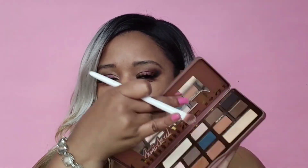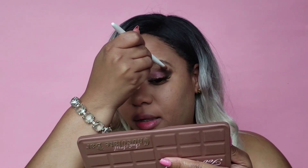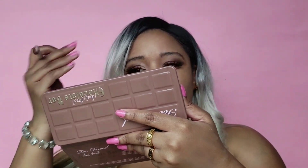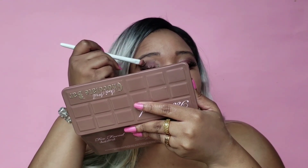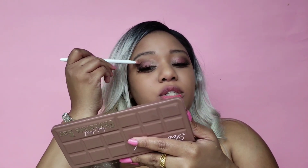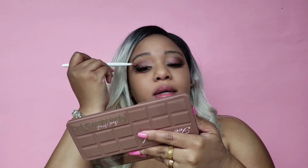For the crease, we're going to go with Mousse — it's a pinkish color — and we're just going to apply a light layer on top of the lid to give it some dimension. It's subtle, but I'm using it essentially as a highlighter.